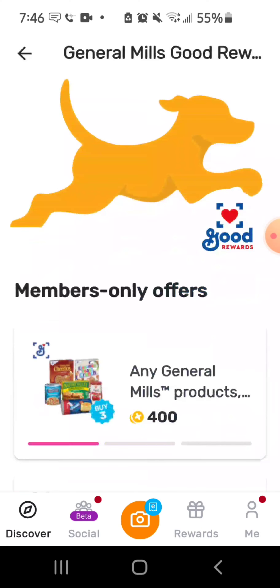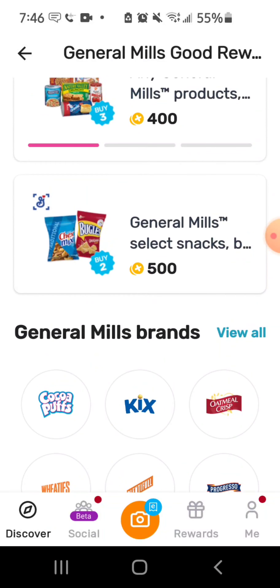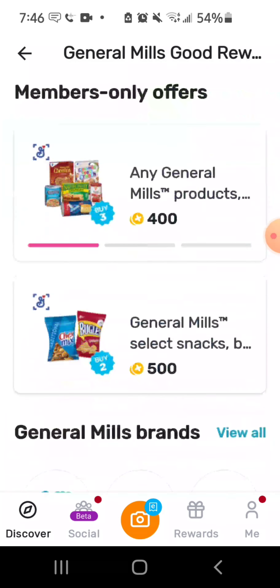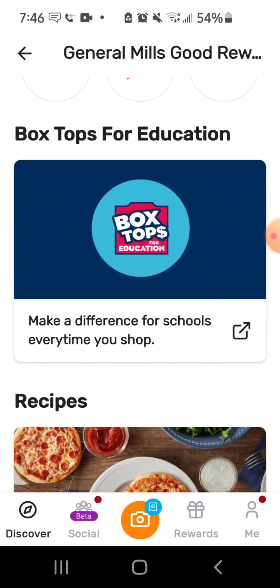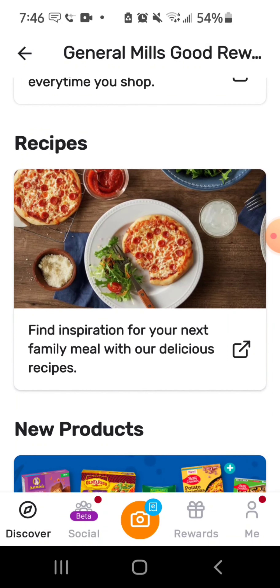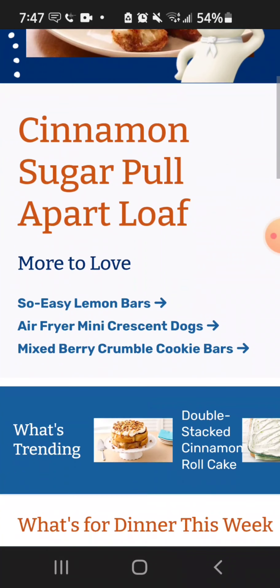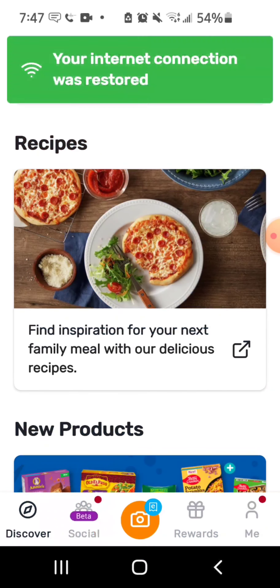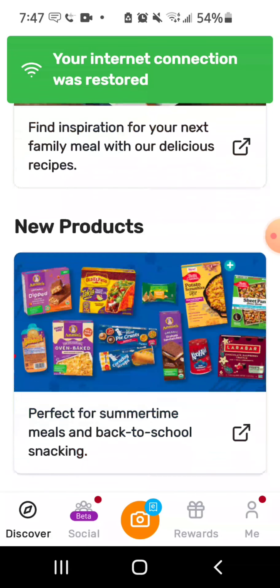You click on the club and it shows everything — General Mills select snacks, buy two get 500 coins, and so on. You can also do donations, like 'Make a Difference for School' every time you shop with Box Tops. It even has recipes — 'Find inspiration for your next family meal' — and it took me to Pillsbury.com showing things like a cinnamon sugar pull-apart loaf. This app has so much stuff.